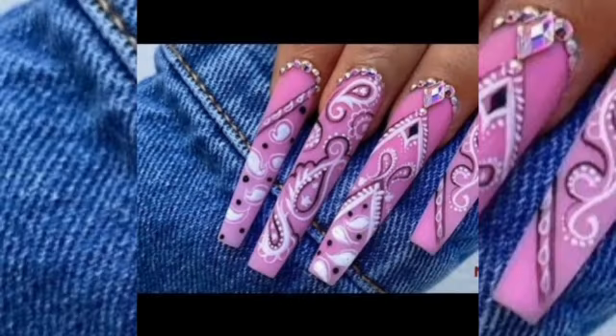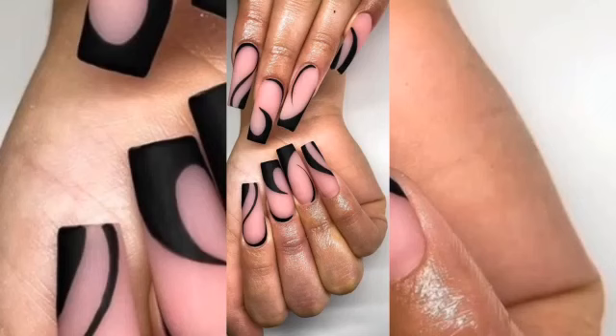If a skin problem is found, the first treatment removes any nail deformities, and then nail artists use nail polish to make them more attractive.